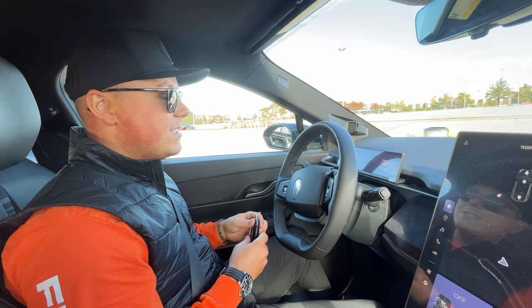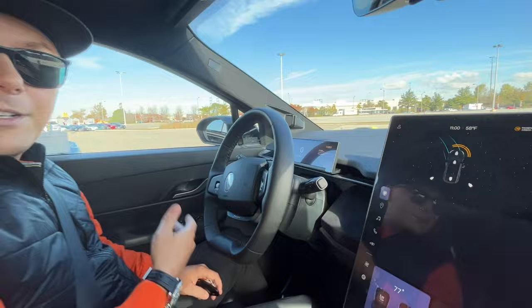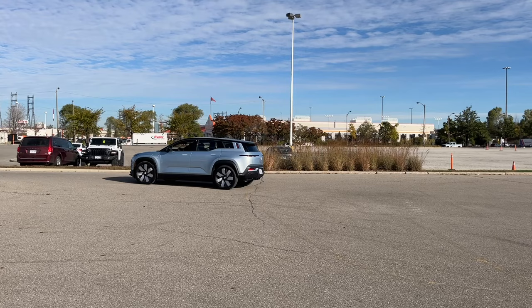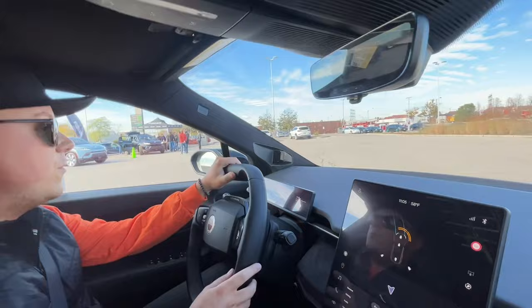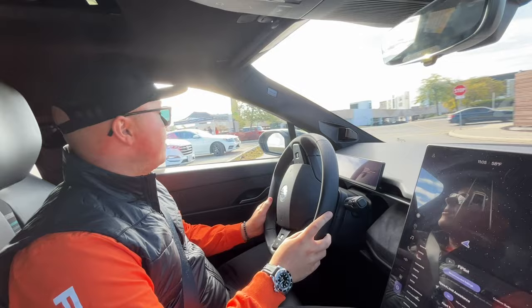Alright guys, let's go for a drive. Now that we're in the Fisker Ocean, we have our key fob here. All we have to do is tap on the brake to engage the vehicle, then pull down the driver's stalk, and it puts it in drive — we're good to go, it's that easy. So now that we're driving, this is the Ocean 1: 564 horsepower and 0 to 60 in just a little over 3 seconds.